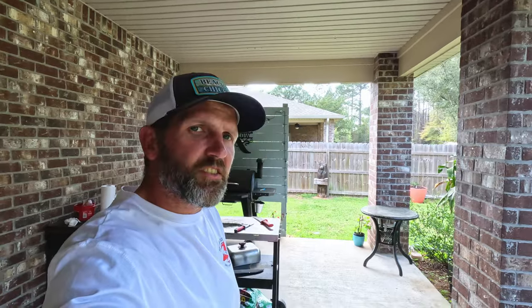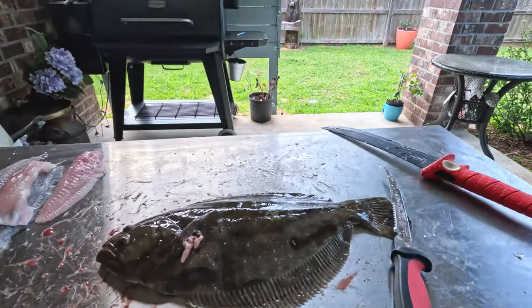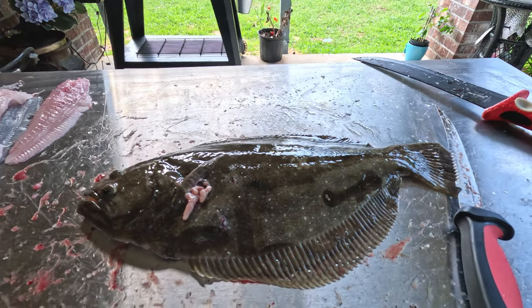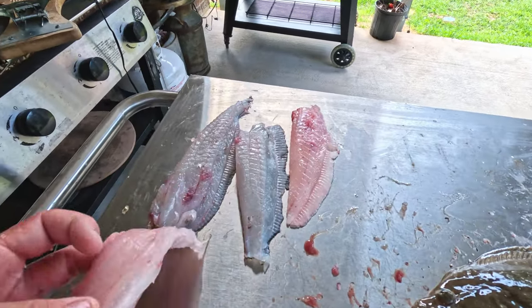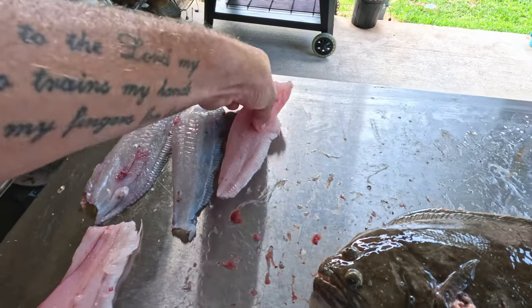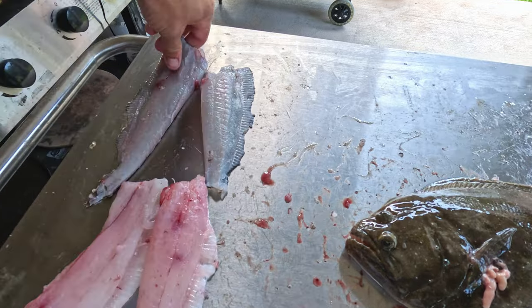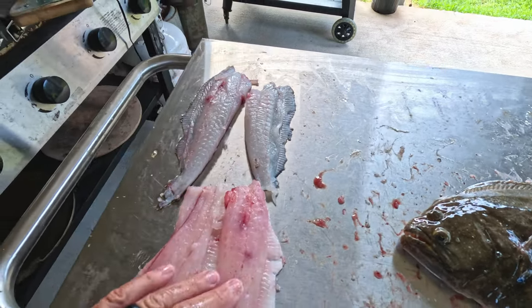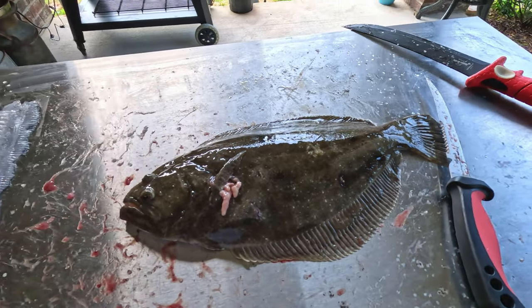We're back at the house at the cleaning station. I'm going to show you guys how I clean a flounder — it's a pretty easy method and it gets you the most meat. Here's one flounder that I already cleared out: that's his bottom belly, bottom top, and the other side. Look at that — that's a good chunk of meat, good chunk of fillets. I'm going to show you exactly how I do it on this guy right here.